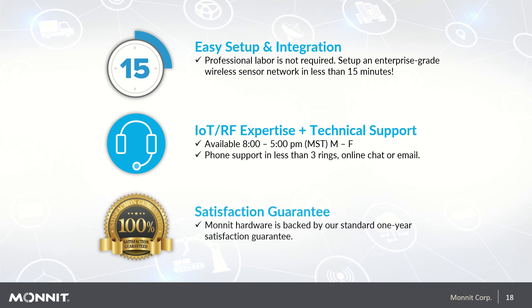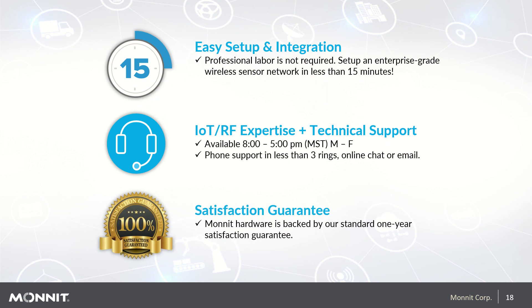Setup is super easy and can be completed in as little as 15 minutes — professional labor is not required. However, should you require professional installation, Monit has partners located throughout North America and other parts of the world that would be happy to quote that service. Monit support is available Monday through Friday from 8 a.m. to 5 p.m. Mountain Standard Time, with phone support answered in less than three rings. You can also contact us via online chat or email. An extensive support section and knowledge base is available 24/7 at www.monit.com/support, and all Monit hardware is backed by a standard one-year satisfaction guarantee.